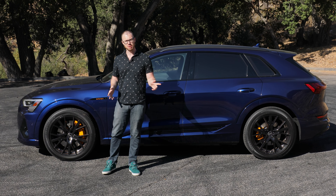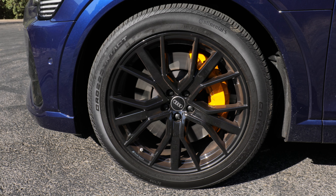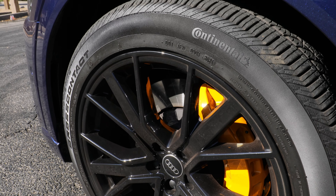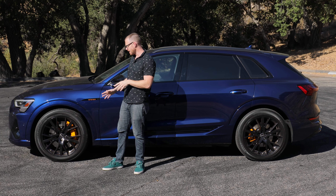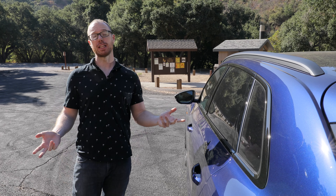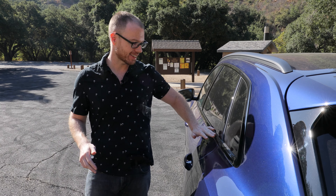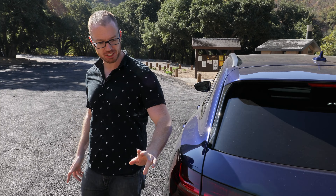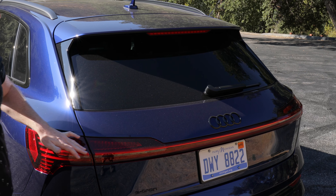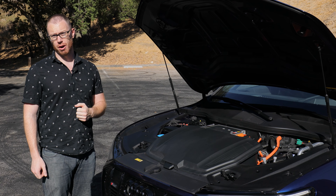This e-tron SUV is certainly a handsome-looking rig, no doubt helped by this Navara Blue Metallic paint which pops quite nicely against these optional 21-inch black wheels, which behind them sport dynamic orange massive brake calipers. I also like the integration of that same dynamic orange color in this e-tron badging on the fender, right over the charging port. Our fully loaded Chronos trim tester swaps out the standard polished trim for this blacked-out stuff, which also matches the blacked-out badging on the trunk. I like the family tie into other Audi models like the Q8 with this large LED tail light strip.